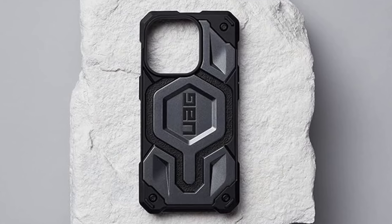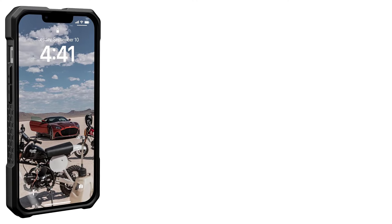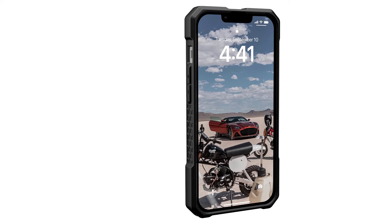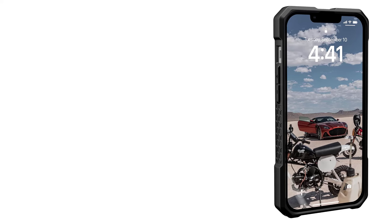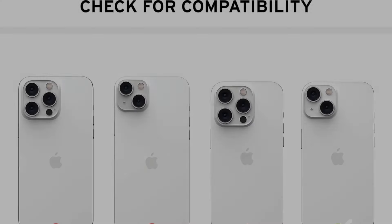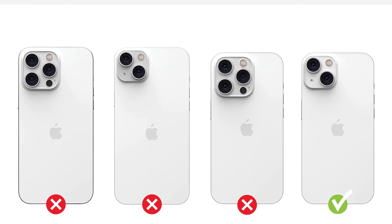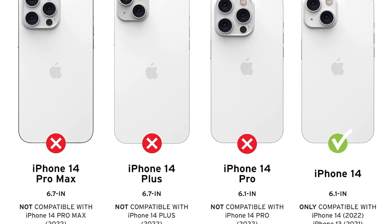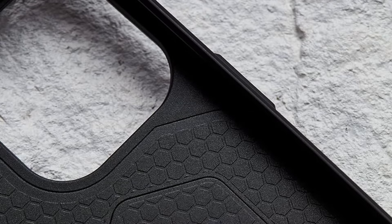However, the bulk, weight, and potential interference with wireless charging are trade-offs to consider. It also boasts the highest price tag in our review. If you prioritize maximum defense and style as a working industrial professional or want to feel extra rugged outdoors, this case is a compelling option for safeguarding your iPhone 14. If you know you don't need this much protection and want to save some cash, a highly affordable ESR Air Armor is a great option.